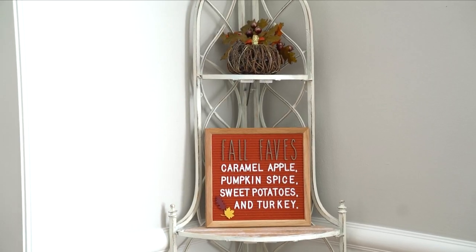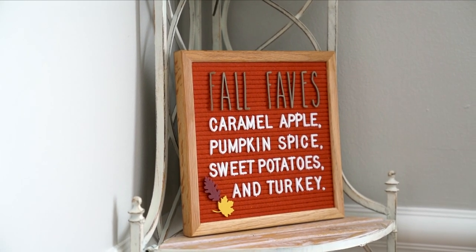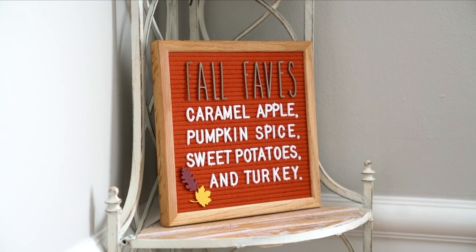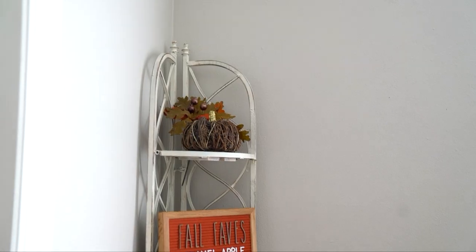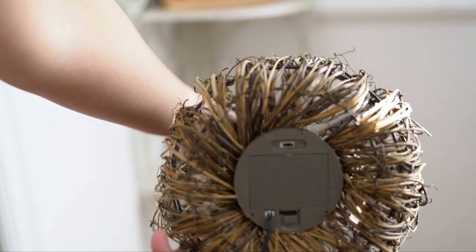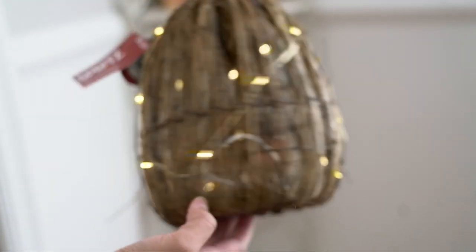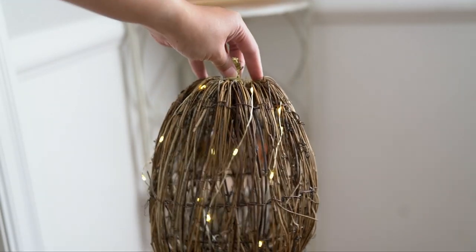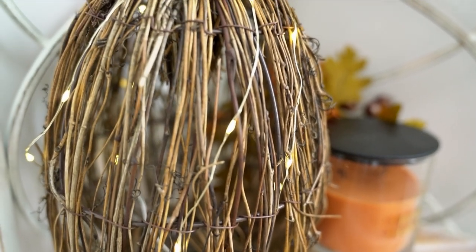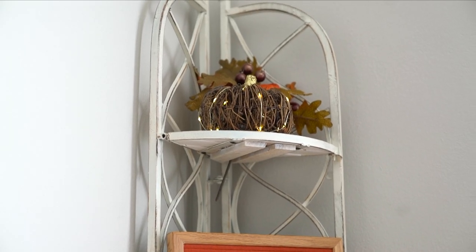Let's move on to this corner of the dining room. I really don't have many decorations in the dining room, but this looks cute. I found this corner rack from Hobby Lobby. And then this pumpkin — it's a lit-up pumpkin. I found it from Target. They don't have this exact one anymore, but they have another one, which you can check out in the links below. I just have two of them.